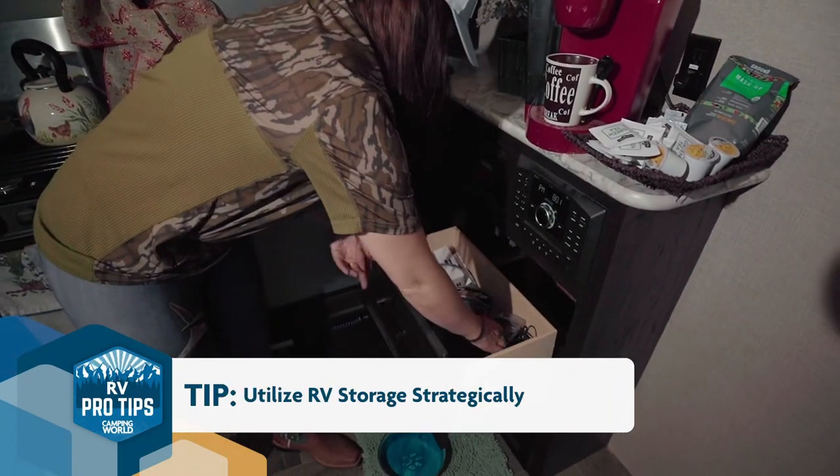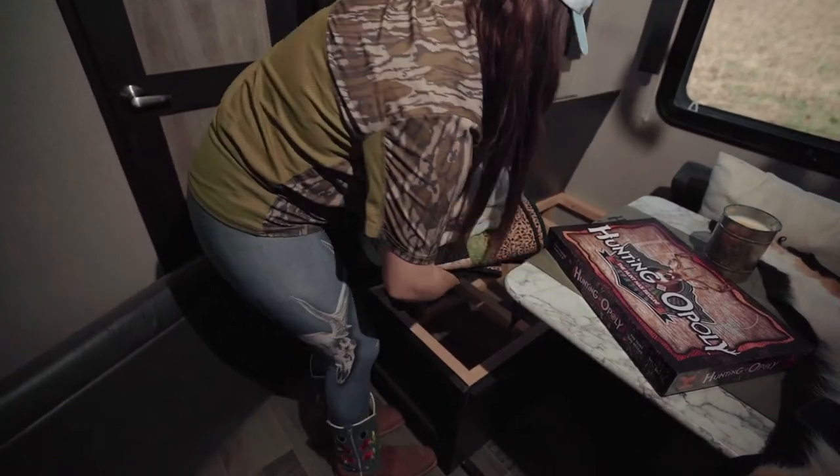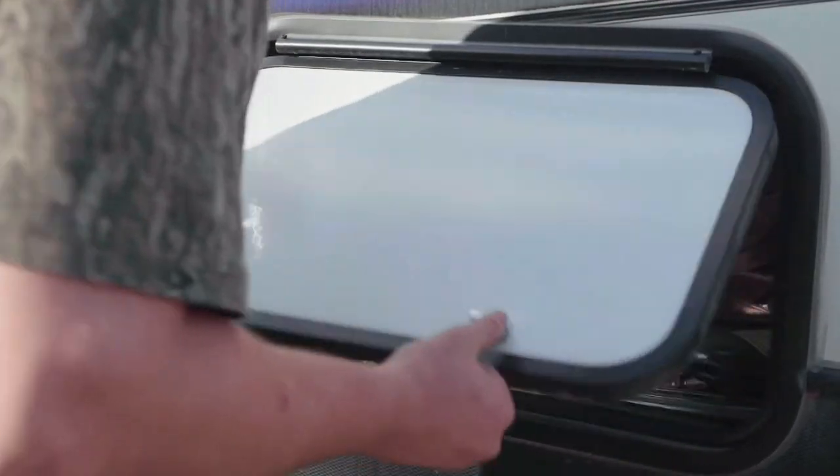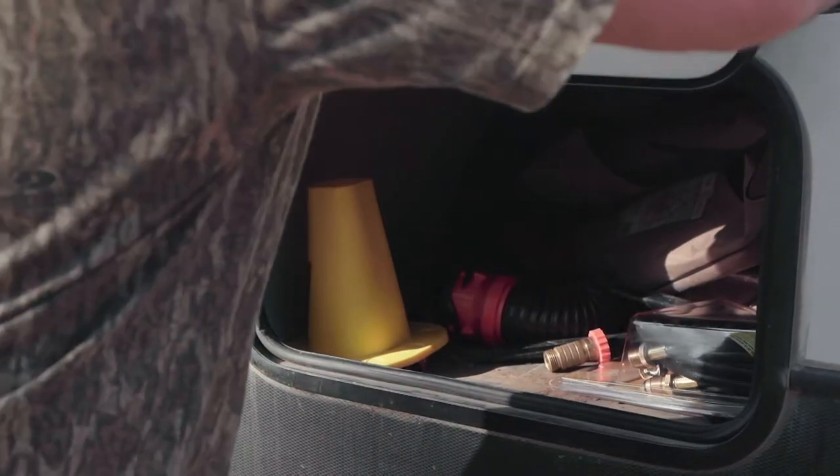These campers are built with a ton of storage, so take a look and utilize them properly. I have a ton of camera gear when I'm on the road and I need to keep the place as decluttered as possible. Most campers have a ton of good storage spots, so use them.